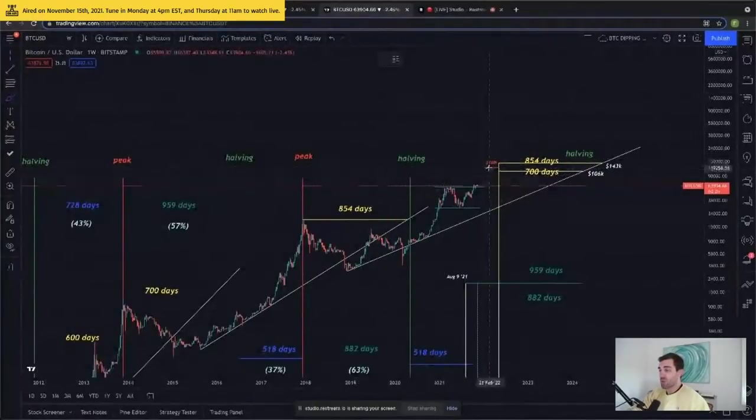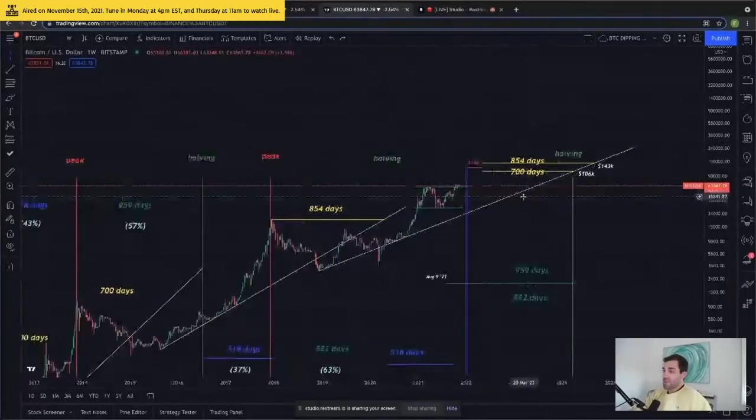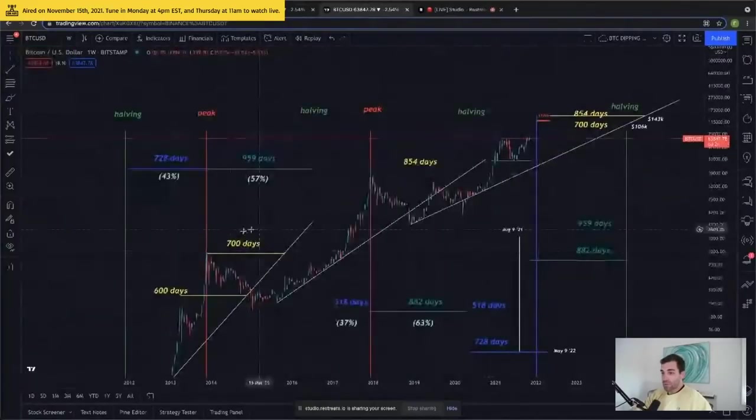If we were to see a triple peak market cycle where Bitcoin came back down from $120,000, saw a correction, found a floor at like $80,000 to $90,000 — maybe even revisited $60,000 one more time like we did this time around — maybe it could then move to $180,000 or $240,000. But I don't think that Bitcoin's going to $240,000 in January or even in May of 2022. I just don't think that's realistic.